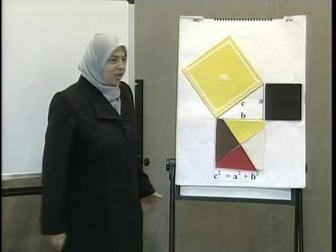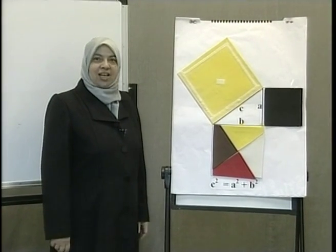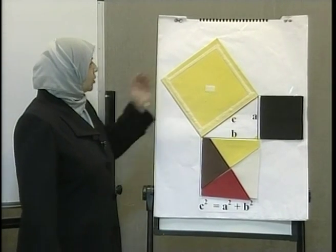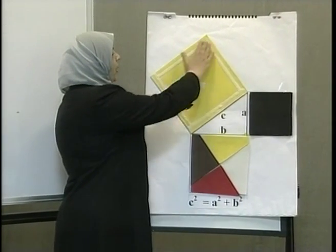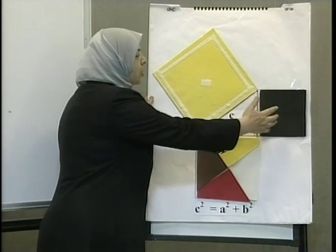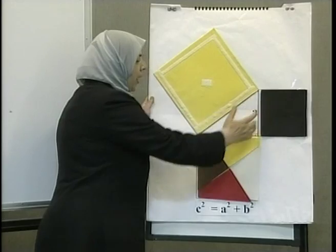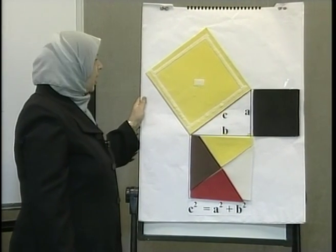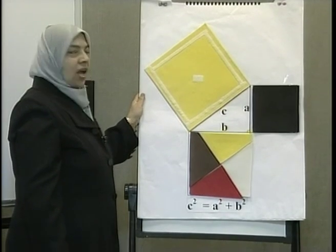Thank you for your cooperation in trying to solve the problem using the Pythagorean Theorem, which we have mentioned before. It states that the area of the square drawn on the hypotenuse of a right triangle equals the sum of the areas of the two squares drawn on the sides of the right angle. Let's play a game to verify this theory.